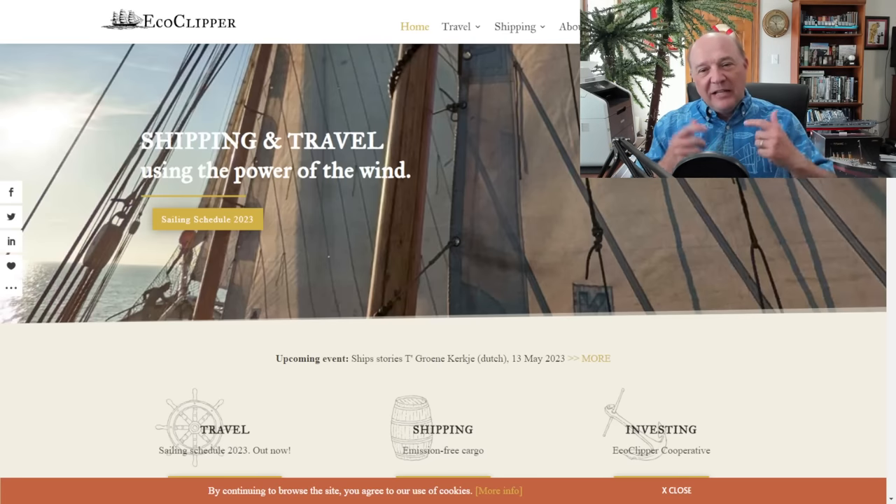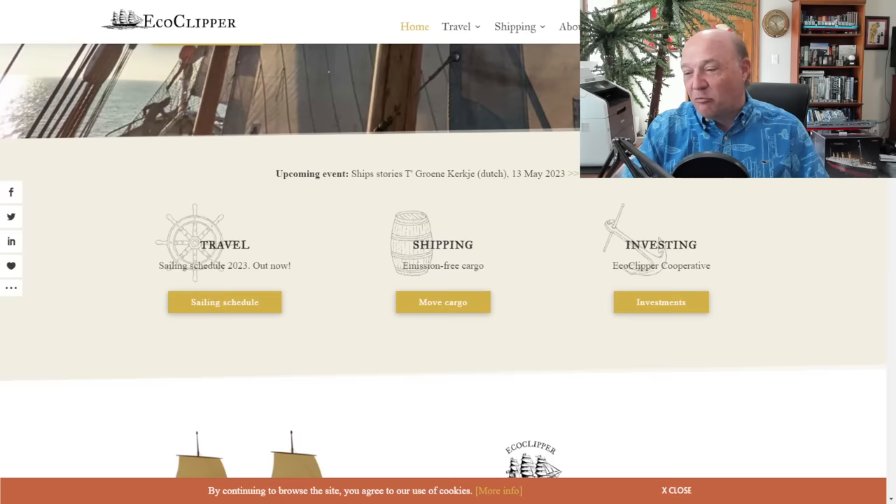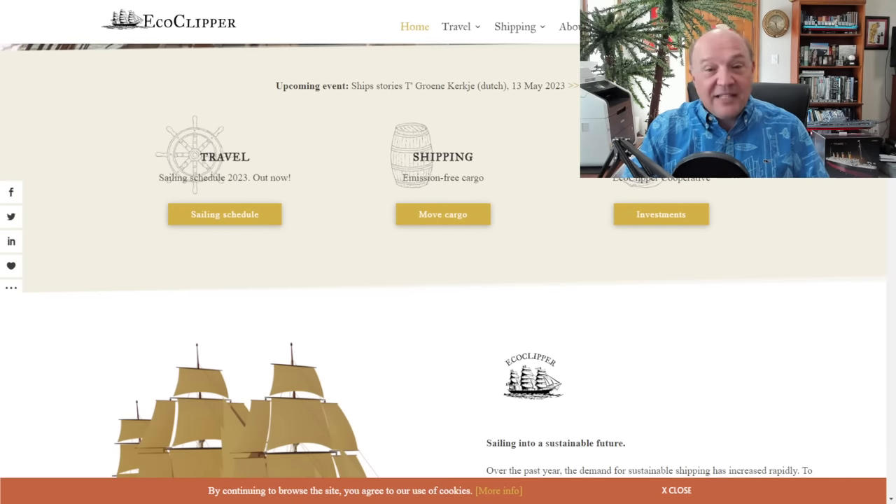Here's their website — I'll have the link in the show notes. Really interesting company with great information, absolutely fantastic. If you want to go to this site, I really recommend you take a look at it. They talk about their travel, shipping, and investing in this.